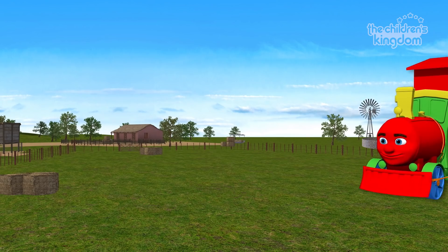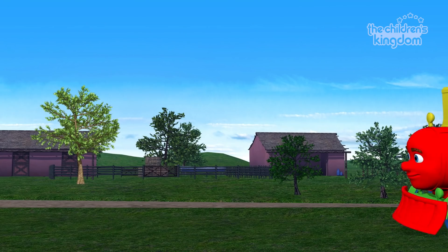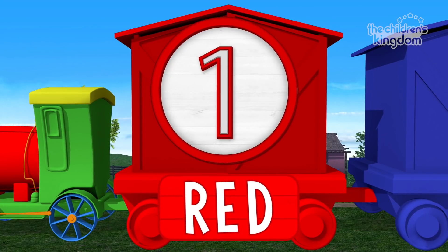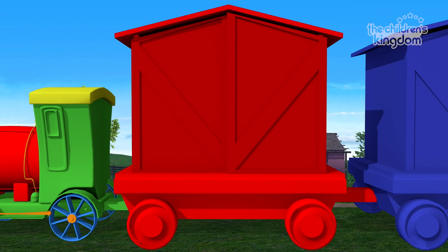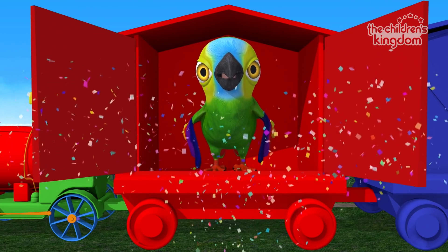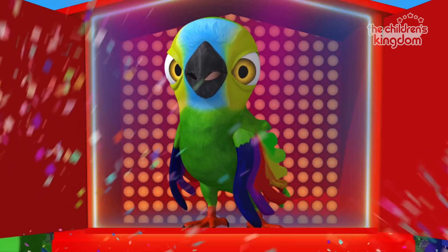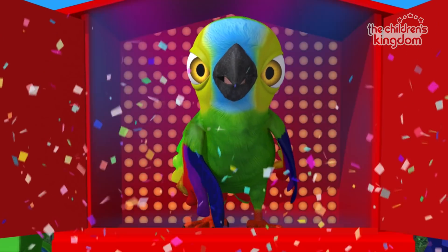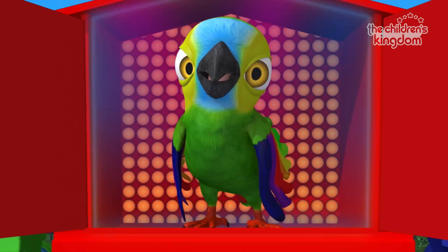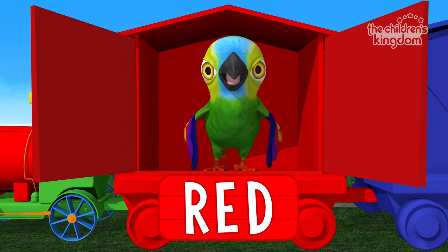Hello, boys and girls! Are you ready to play and learn together? Let's begin! First wagon... One! Red! It's Pepe the parrot, and it is on the red wagon. Hello, Pepe! Hello, Pepe, how are you? How are you? Have a treat, have a treat, I'll give it to you, I'll give it to you. Parrot. Red. Let's ride!